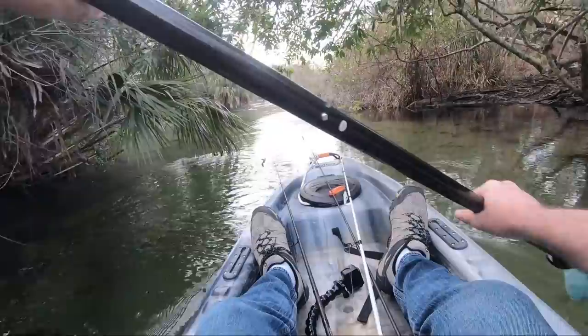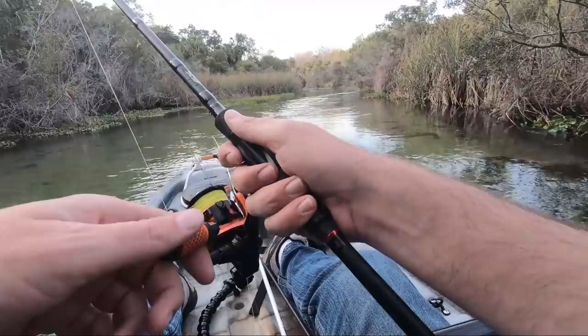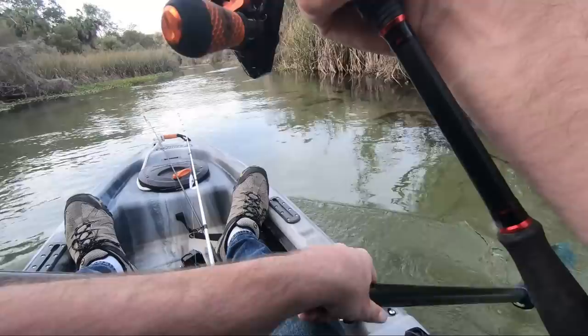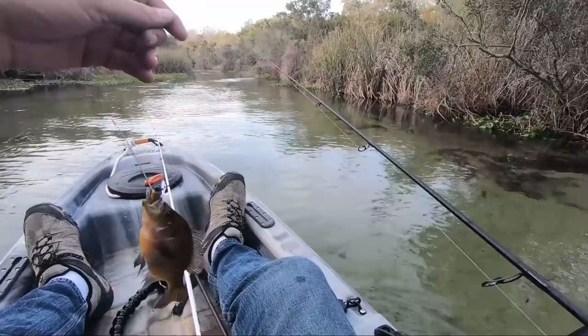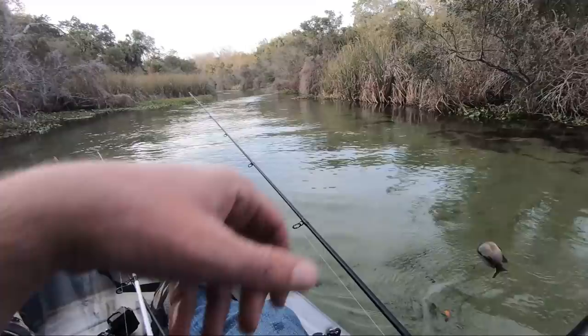Weaving my way through this is pretty neat. I got a little one — trying not to get stabbed by this tree behind me. Whoa, big old stump knocker! That's cool. I gotta get him back in the water quick before I get impaled by this tree. That's a cool fish.